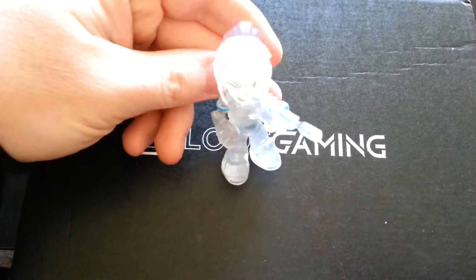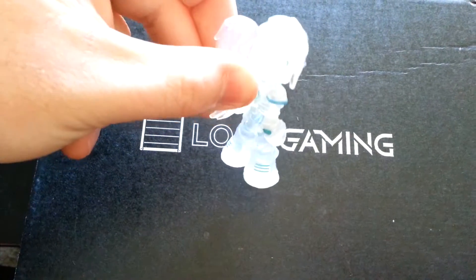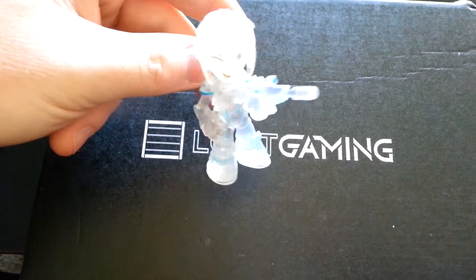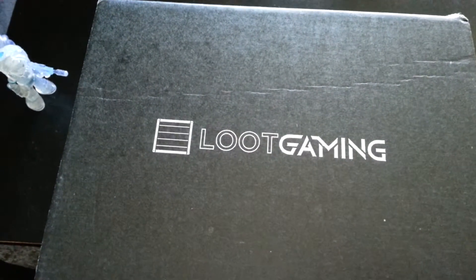First up, you got a little Heroes of the Storm figurine. This is Nova. She's clear — she's not like her normal colors — so that's pretty cool. These are fun little knickknacks to put on your desk or computer area.